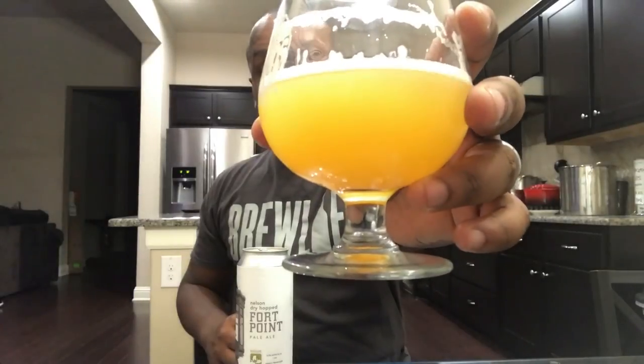I thank y'all for tuning in. Make sure you hit that subscribe button. That was my somewhat all-over-the-place review of Trillium Brewing's Nelson Dry Hop Four Point. I'll have more beers coming soon — we're going into 2017 so you'll see a lot more. Thank y'all for tuning in, and this one's for you. Cheers!